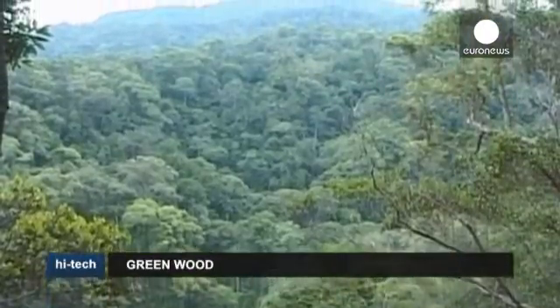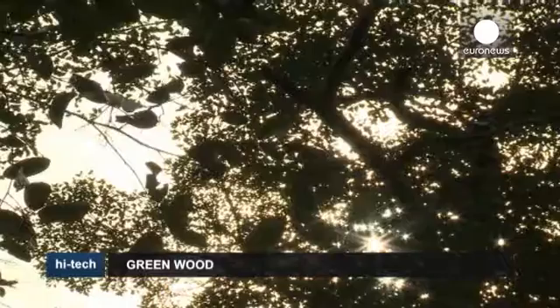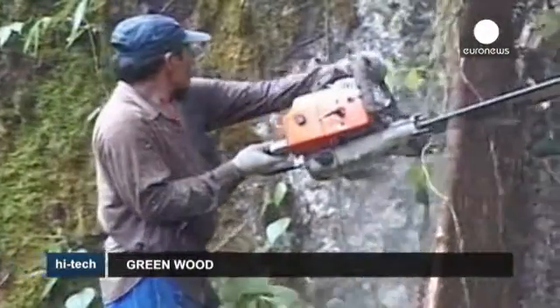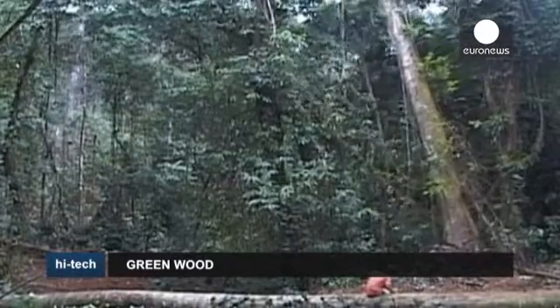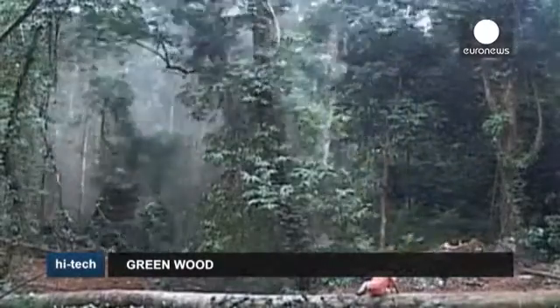Forests cover one-third of the land on our planet. They produce vital oxygen and provide homes for humans and wildlife. But forests around the world are under threat from deforestation. According to the WWF, the equivalent of 36 football fields is being lost every minute, and one of the main causes is logging.